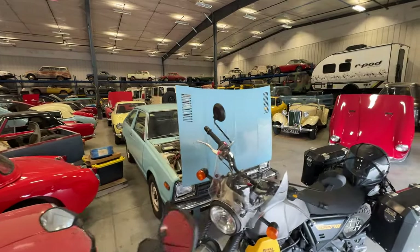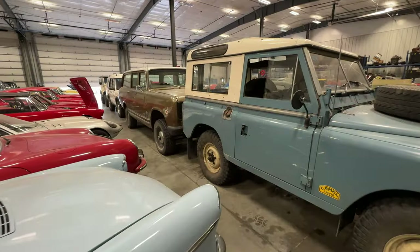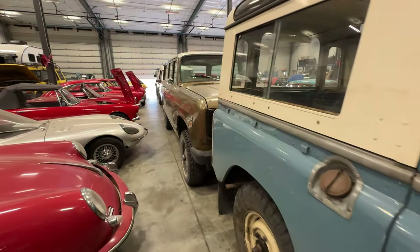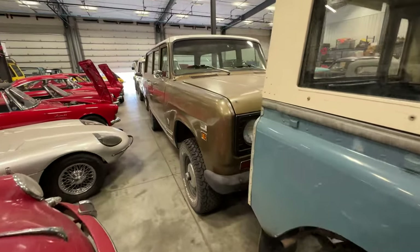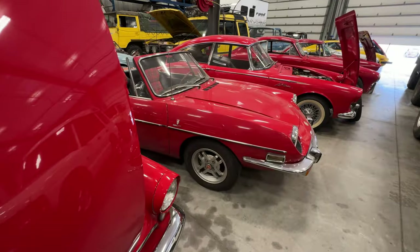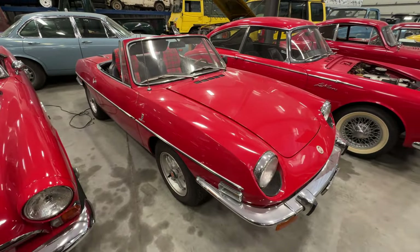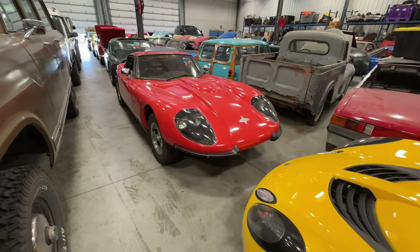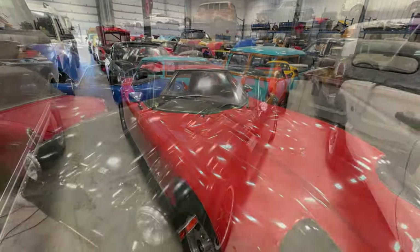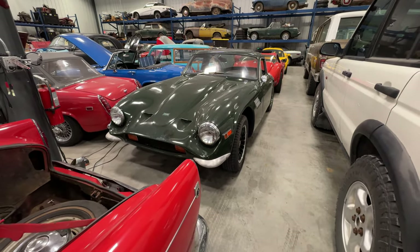I'm not sure what I want to get out as the first car for the spring yet. I was thinking maybe the International Travelall would be a good choice. I haven't really driven it to any events in a while. I also have yet to take the Fiat 850 anywhere — I actually forgot that I own that car. Right now I'm leaning toward taking one of the Marcos or the TVRs. I think the green and the red TVR both have not been to an event yet.